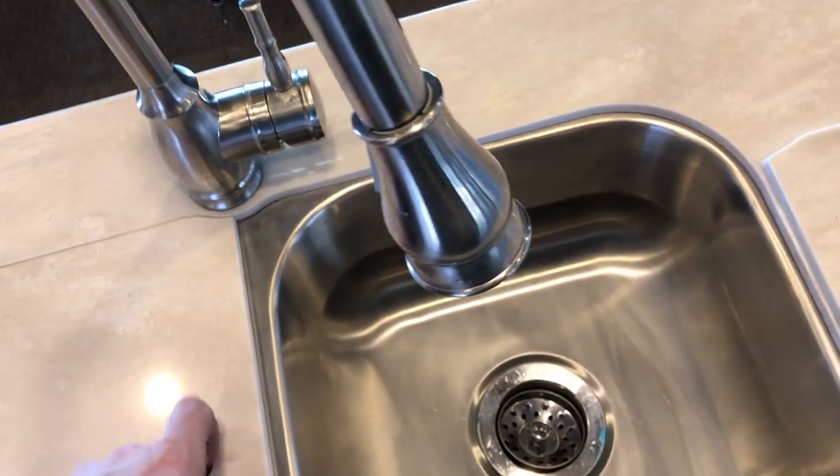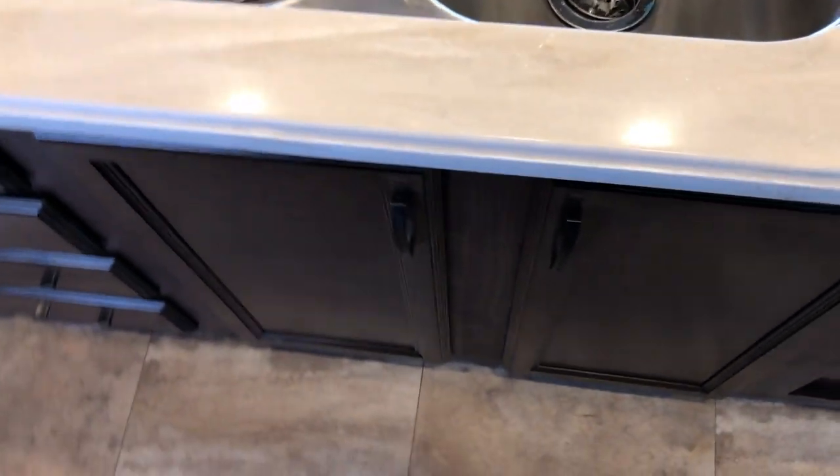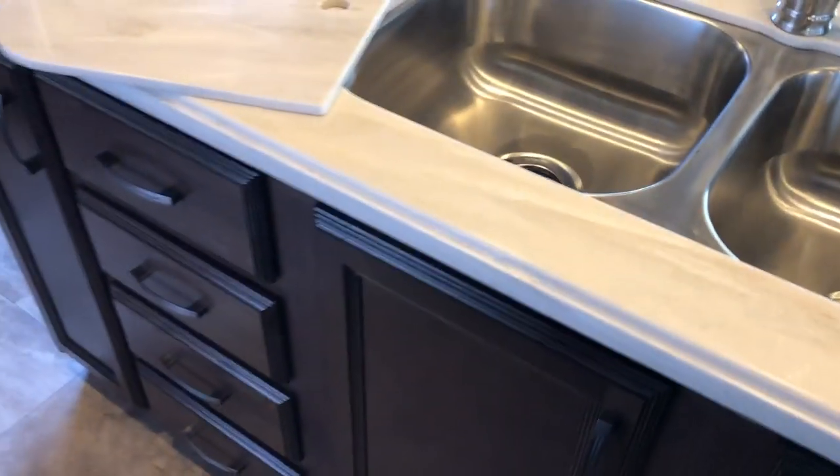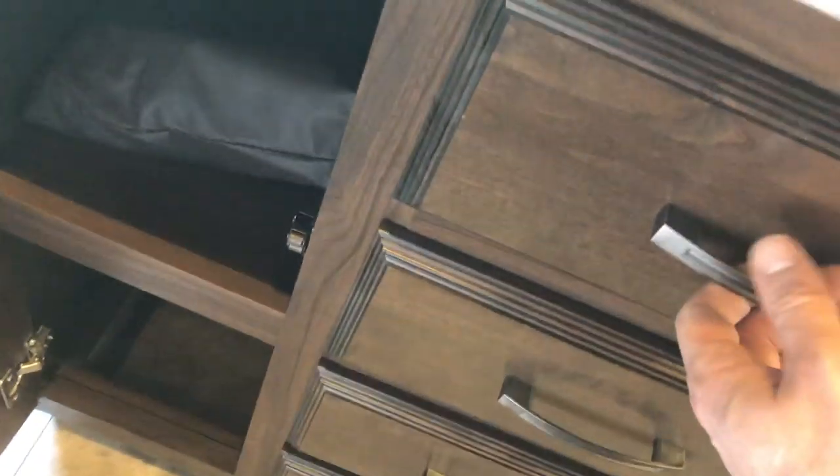There's a nice big double sink with lots of storage throughout the island, and some more storage beside the entryway with another spot to hang jackets. The steps feature wood step treads — no carpet on the steps. Walk up to the top and we'll look at the bathroom.